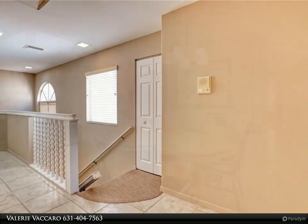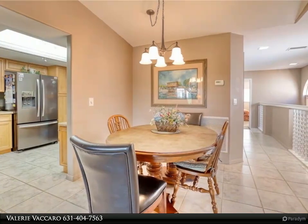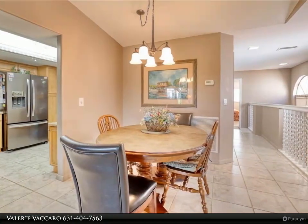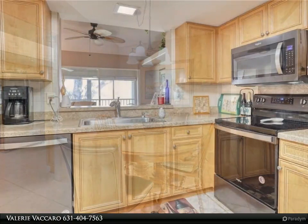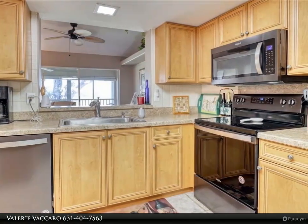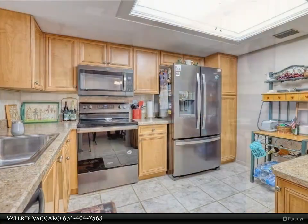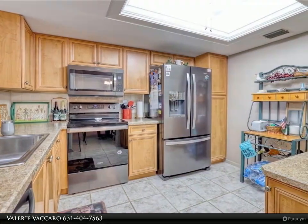Social events, wood shop, hobby room, card rooms, fitness center, and so much more. Centrally located to shopping, dining, Barbara B. Mann, RSW Airport, Fort Myers Beach, and downtown Fort Myers. Agents, please see confidential comments for more information.